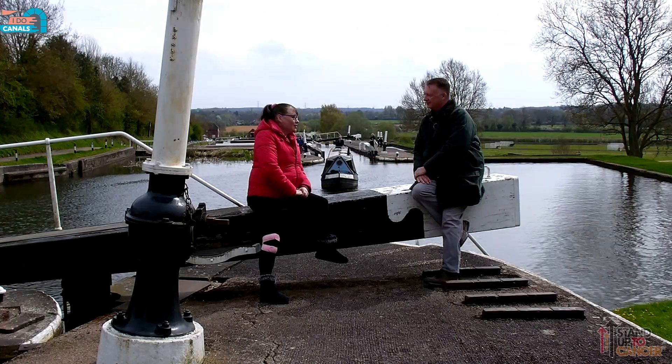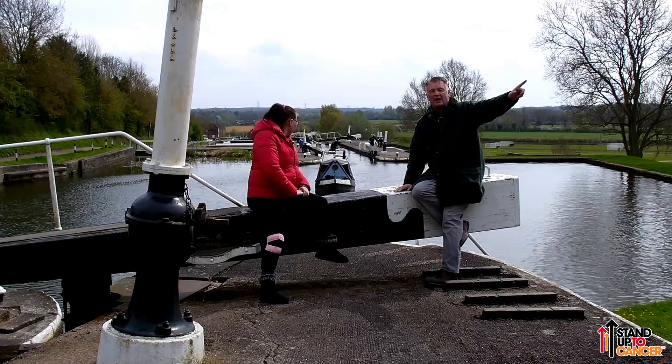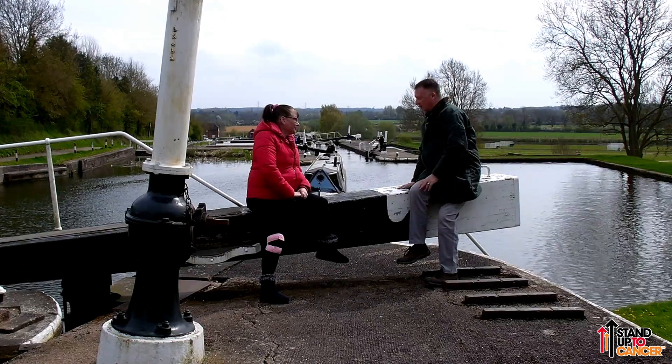Where are we today? We're on the Knoll Locks on the Grand Union Canal. Knoll is a little village just over here, and we're just a few miles south-east of Solihull. And there's a boat coming in, so we might be in the way.